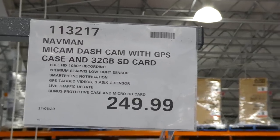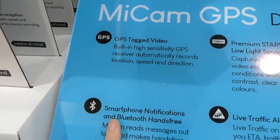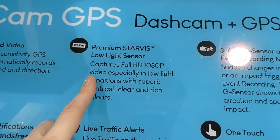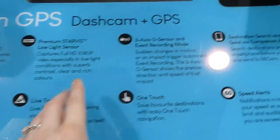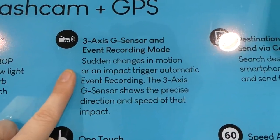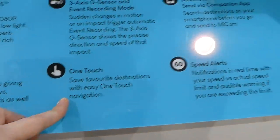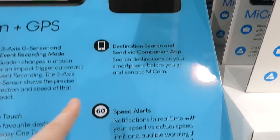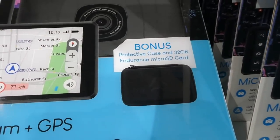The Navman dash cam with GPS, case, and 32GB SD card is $250 at Costco. It has GPS, video capture, smartphone notifications, Bluetooth hands-free, a premium low-light sensor capturing full 1080p video, live traffic alerts, a three-axis G-sensor, and event recording mode — so if someone backs into your parked car, it starts recording. It comes with a protective case.